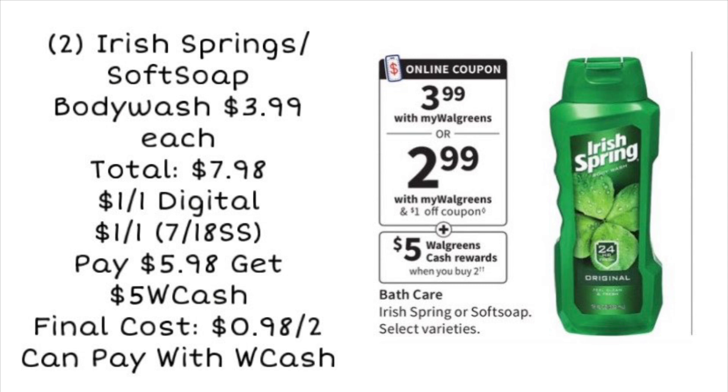The very first deal is on Irish Spring and Soft Soap Body Wash. These are going to be on sale for $3.99 each, so we're picking up two for a total of $7.98. We'll use a $1 digital coupon and a $1 coupon from the 7/18 Smart Source. Using both, we pay $5.98. Then you get back $5 in Walgreens Cash, making the final cost just $0.98 for both — about $0.49 each. Super cheap for body wash, definitely a hot deal.